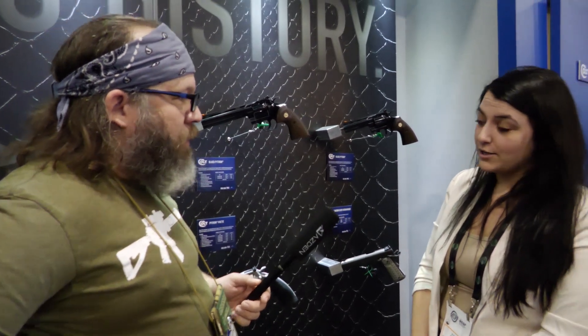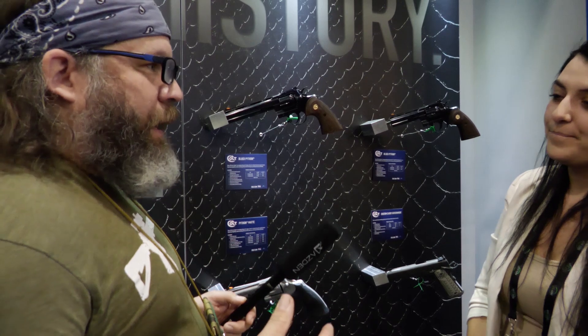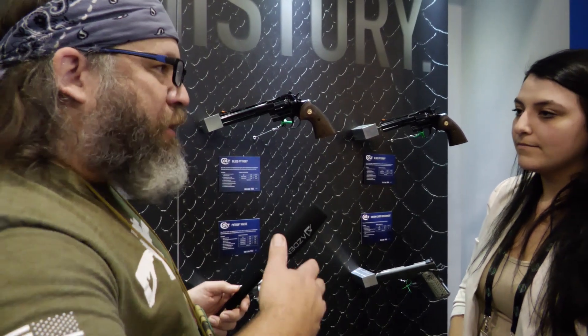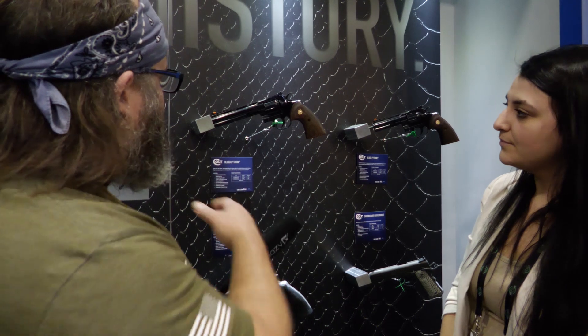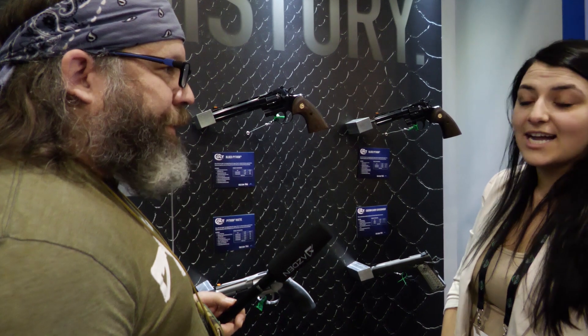We are starting off with a four and a quarter and a six inch, and we will be expanding to the rest of the barrel lengths. You'll probably follow suit as with the stainless and do some different barrel options — maybe some snubbies and some longer barrels. Definitely, I anticipate that happening. And this is carbon steel blue Python.